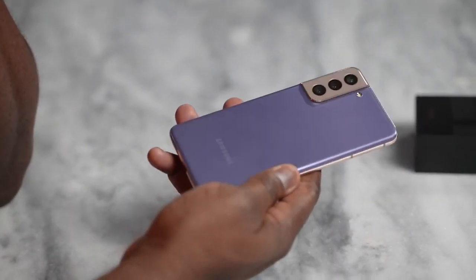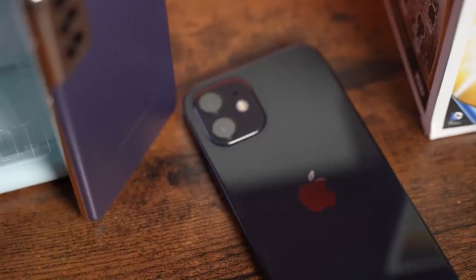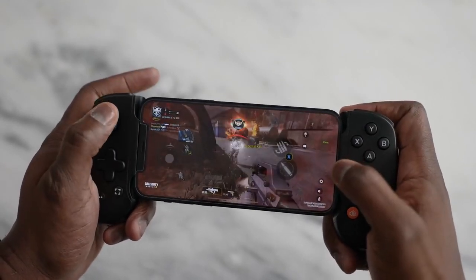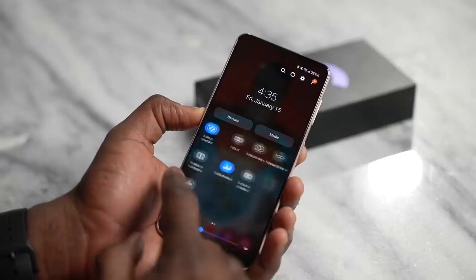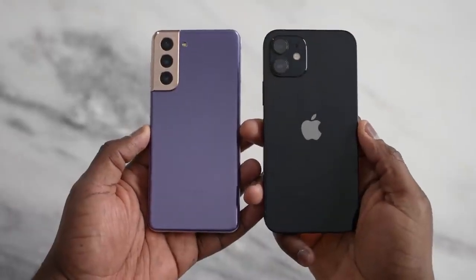Battery life is a different story. The Galaxy S21 has a 4,000 mAh battery versus the iPhone 12's 2,850 mAh, and it shows while gaming — the iPhone 12 battery drains much faster. So if you want to game for longer periods, the S21 is the device for you. Also, if you're using 5G for gaming or anything else, the iPhone 12 just doesn't cut it — it drains really fast. I think this is because the 5G SOC chipset is not on the same die as the main chip on the iPhone, whereas on the S21 everything is on the same die, making it more efficient.